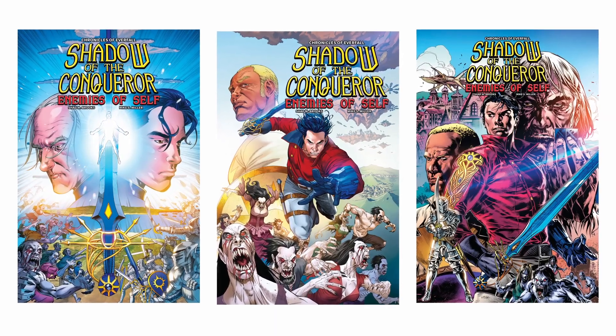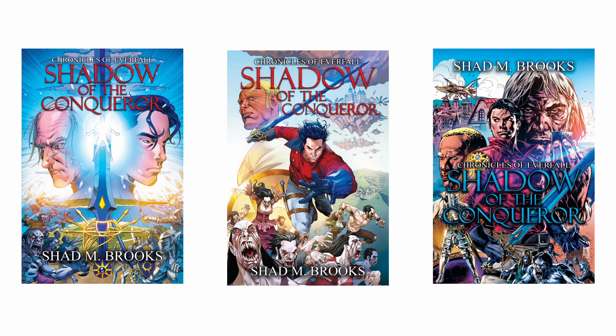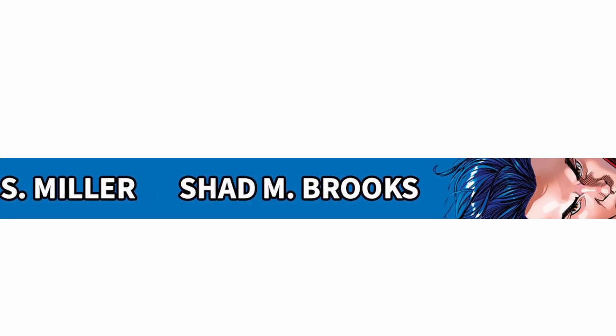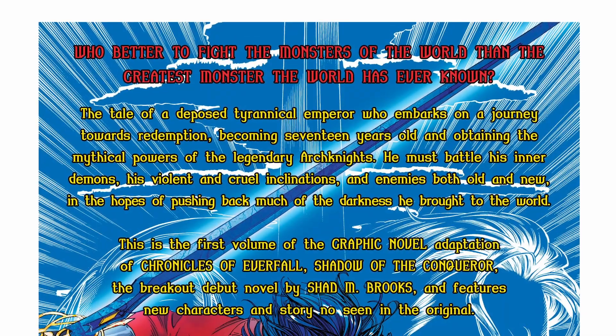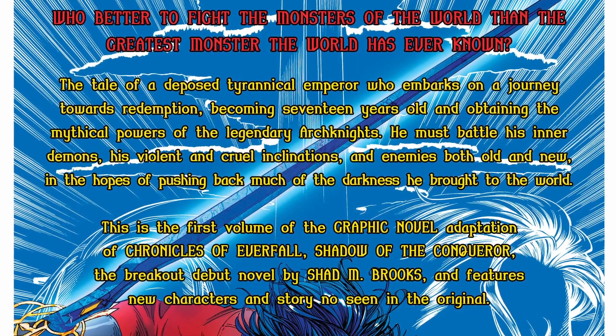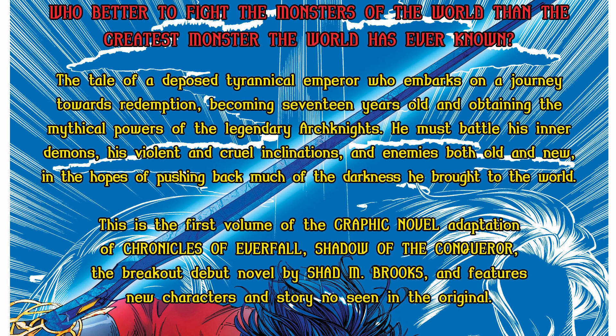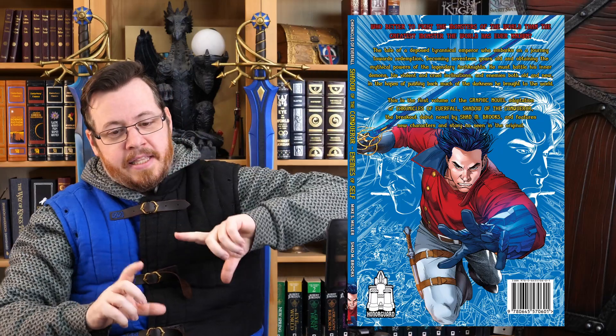With each of these covers there's also the cover of the second edition novel that you can get on the graphic novel as well. The difference is it has the logo from the graphic novel. Each cover also has a spine and back — we've got Chronicles of the Fall, Shadow of the Conqueror: Enemies of Self, Mike S. Miller, Shad Brooks. The back cover has a brief blurb: 'The tale of a deposed tyrannical emperor who embarks on a journey towards redemption,' plus information that this is the first volume of the graphic novel adaptation of Chronicles of the Everfall.